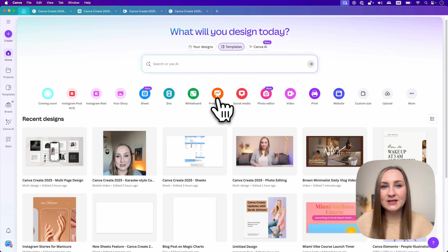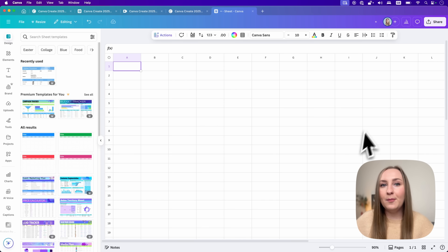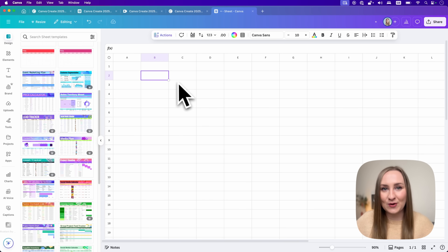I didn't even think Canva would develop this for us, but wow I'm so impressed. To access it, go to the home page and click Sheets. This opens up a new worksheet and you can either upload your existing worksheet and drag and drop it in, use any of the brand new sheet templates, or start completely from scratch.